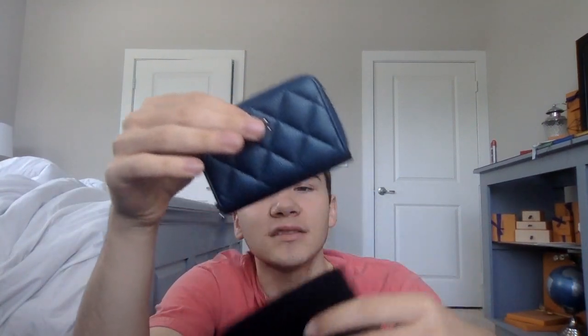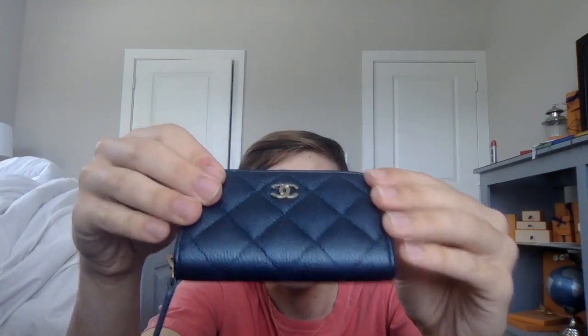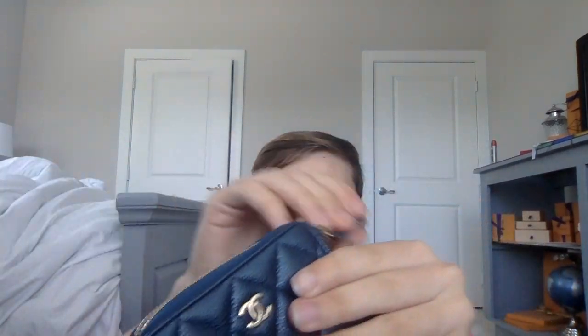The next item I got — I switched to the dust bag, this dust bag goes with that one but I switched them up. This is my dark blue caviar iridescent — you can kind of see the iridescence, it's almost iridescent but not quite, kind of a weird color — with light gold hardware. This is the O-zip coin purse.